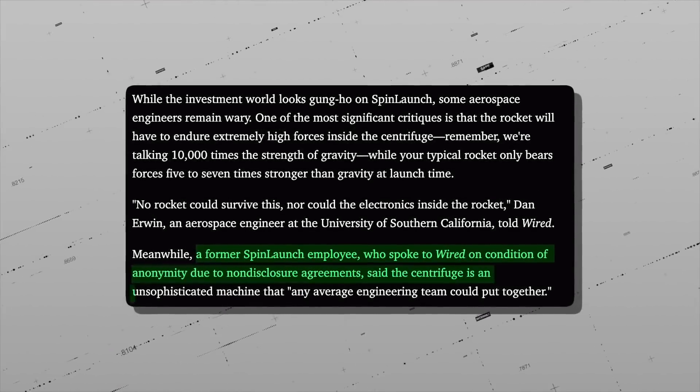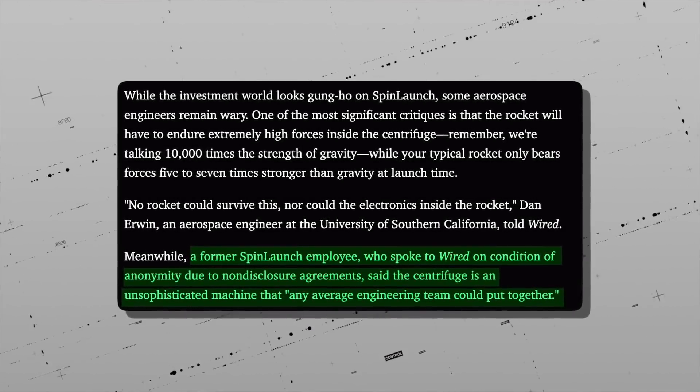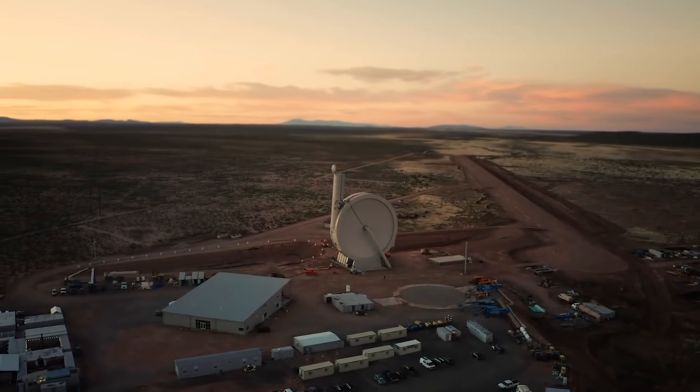A former SpinLaunch employee who chose to remain anonymous spoke to Wired and said that a centrifuge is an unsophisticated machine that an average engineer team could put together. SpinLaunch says it will be easy to optimize payloads for kinetic launch.